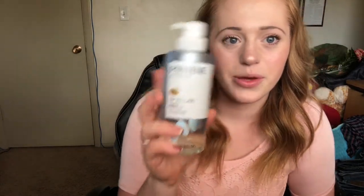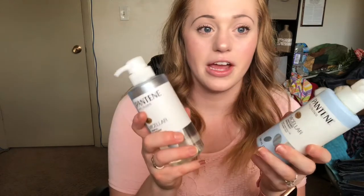Next, we have the Bioré — I did get the right one of this one. And then I also found the Pantene shampoo, and I also got the conditioner just so it could be a pair.